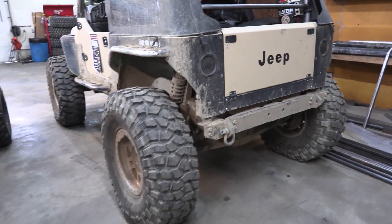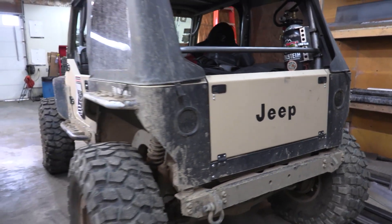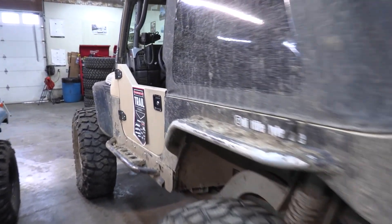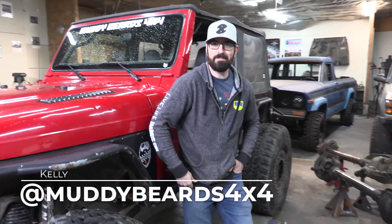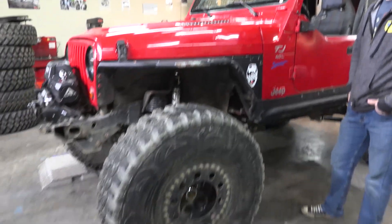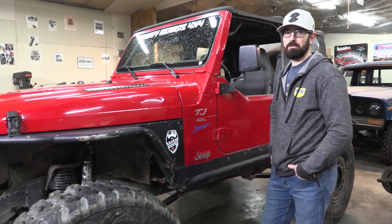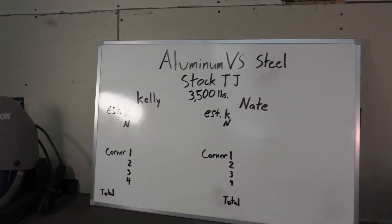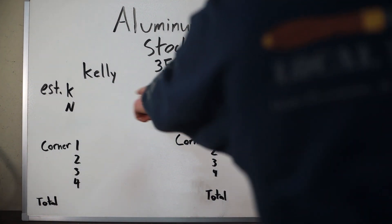My buddy Kelly is going to bring his Jeep over today. We're going to put them both on scales because he has a Jeep on 40s — it's a TJ — and he has a whole bunch of steel all over his rig. So we're going to do a friendly comparison and see what we find. We're both going to guess what the vehicles weigh and then look at the real-world numbers. This is my friend Kelly with Muddy Beards — he's got another YouTube channel. We're going to get some corner weights and get a full solid idea of exactly how much our vehicles weigh. We are going to be writing down our findings right here.